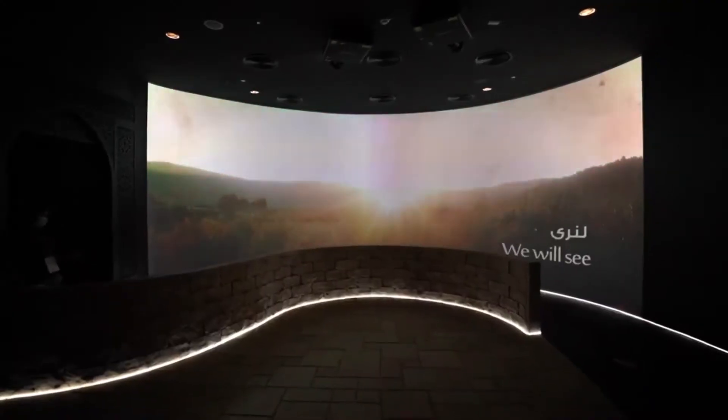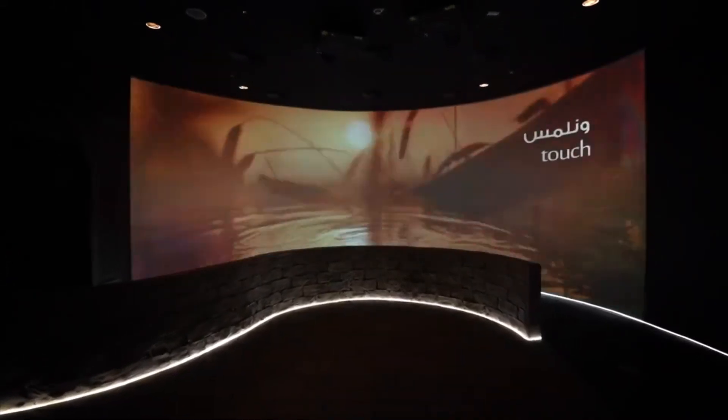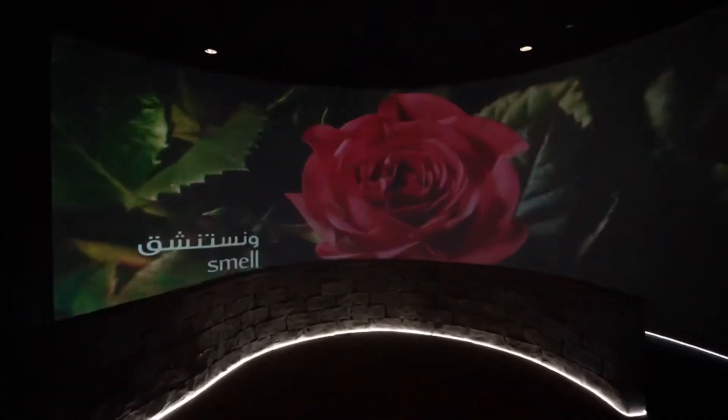We based the pavilion on the five senses. So when they come here, they get introduced to Jerusalem, the capital. Then they go to experience Palestine through seeing it, through hearing it, through touching, smelling, and virtually tasting it.